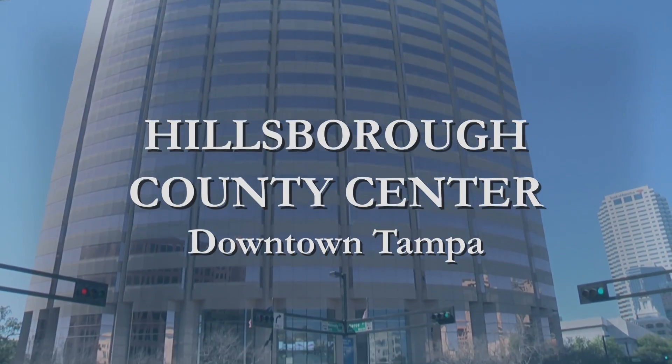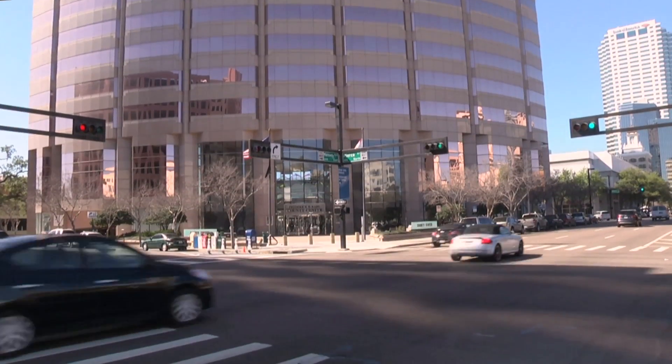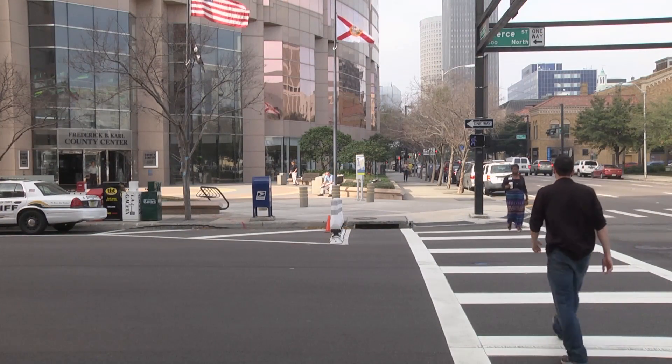Hillsborough County provides service centers throughout the county for your convenience. If you choose to access services at our main county center building in downtown Tampa, navigating downtown's maze of streets and parking can be daunting. Here are some tips to help you find your way.